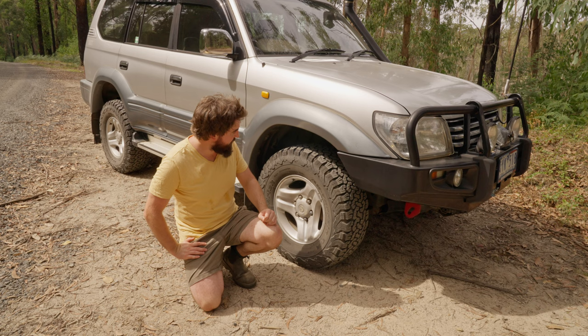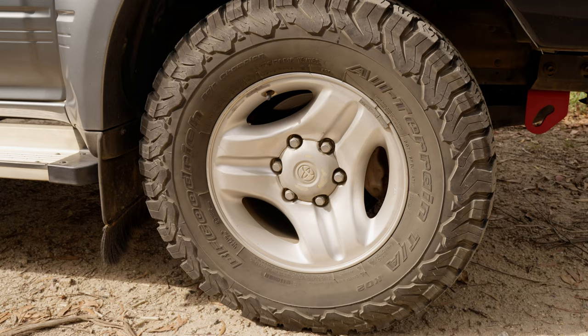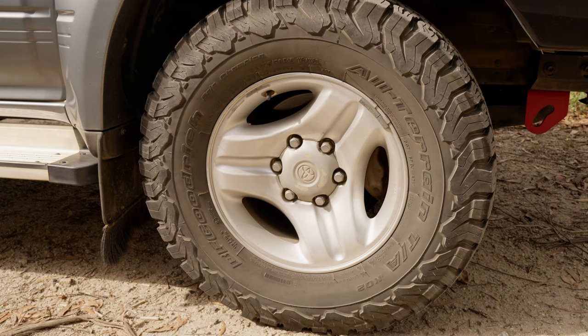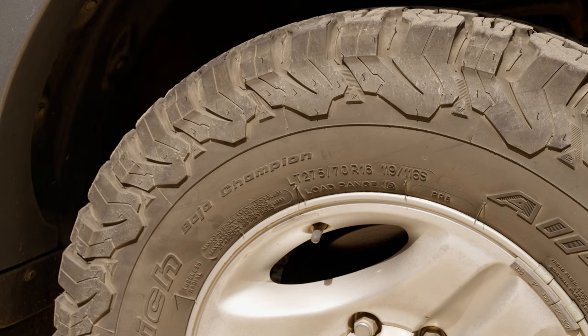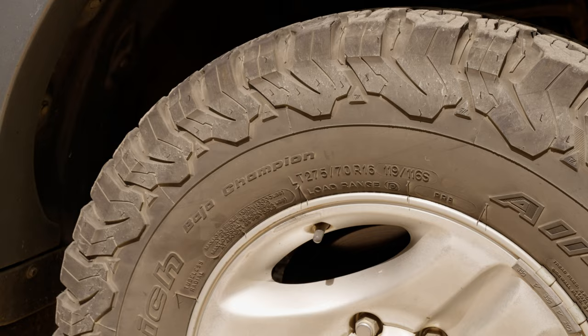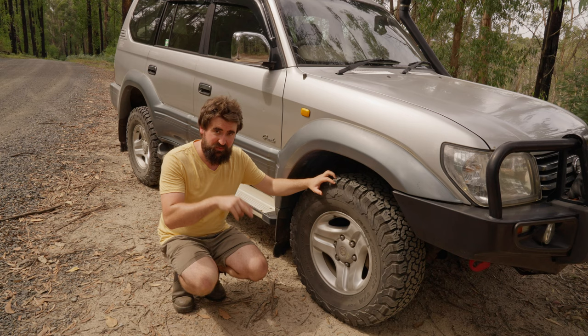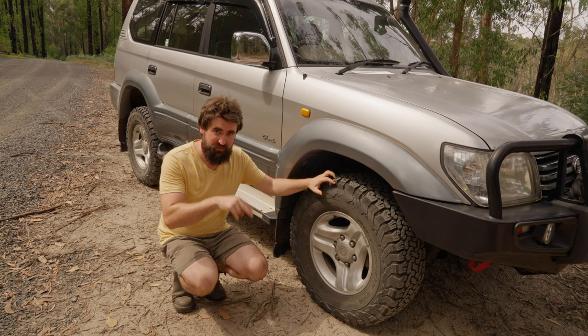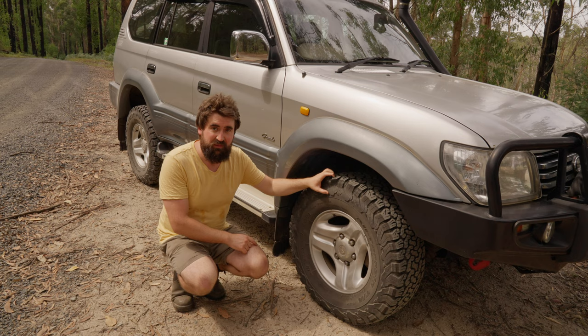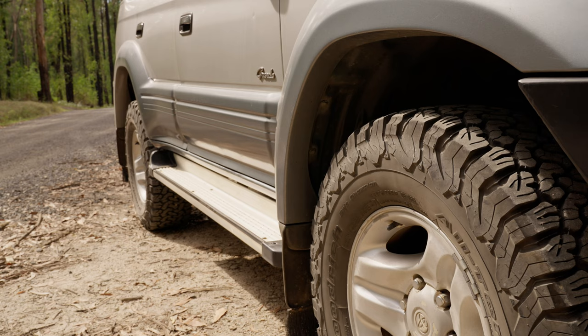Moving on to the tyres — we've got BF Goodrich All-Terrains, the KO2s. When we bought it, it had hodgepodge tyres on the back. They were slightly oversized at 275/70/16, whereas the factory size is 265/70/16. For financial reasons we didn't want to replace all of them, so we went with the same tyre size and just replaced the back two — we've only ever bought two at a time. We've got two spares which are also the same one. I highly rate these BF Goodriches — they're just a really, really good tyre.